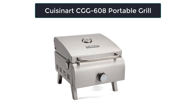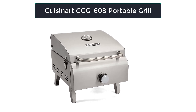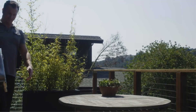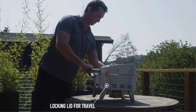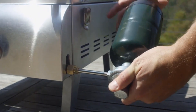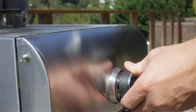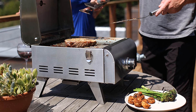Number 4: Cuisinart CGG-608 Portable Grill. Many of the advantages of a large barbecue are found in the compact Cuisinart Portable Grill. Since the grill weighs less than 18 pounds, it can be transported conveniently to your preferred locations for grilling and entertaining — the locking hood handle also doubles as a carrying handle. This small grill is easy to light thanks to its twist-start ignition and powerful 10,000 BTU burner. On a 1-pound propane tank, the grill heats up quickly and operates effectively. The high-quality stainless steel cooking grate is simple to clean and won't rust.